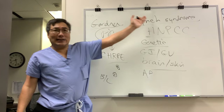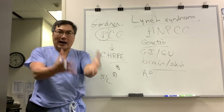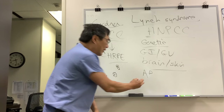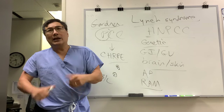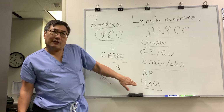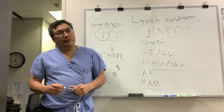So we have Gardner and Lynch — one is polyposis, one is non-polyposis — different cancers, but both have eye findings. For Lynch syndrome, we also need to be aware of a recently described finding: the RAM, or retinal arterial macroaneurysm. Normally a RAM is associated with hypertension, but the combination of a retinal arterial macroaneurysm and a history of cancer should prompt consideration for Lynch syndrome.